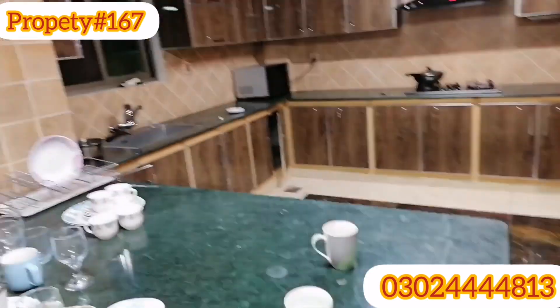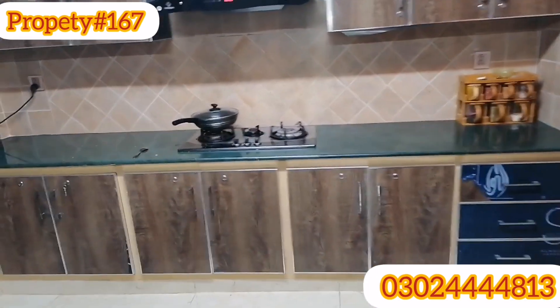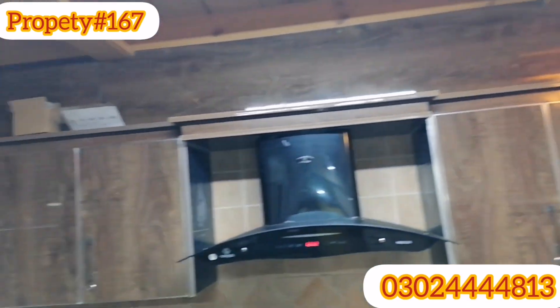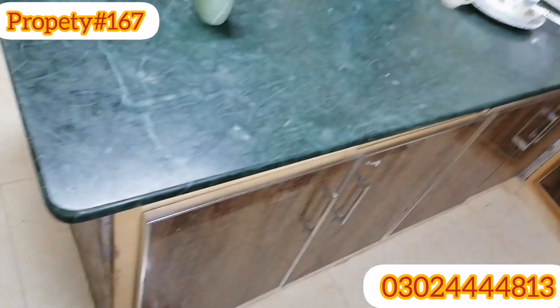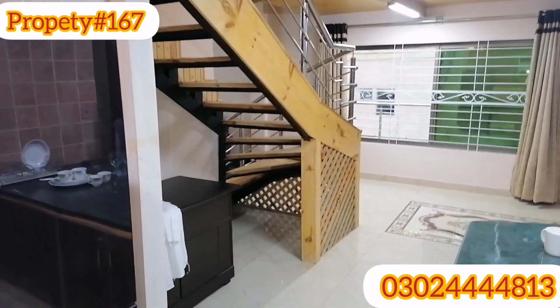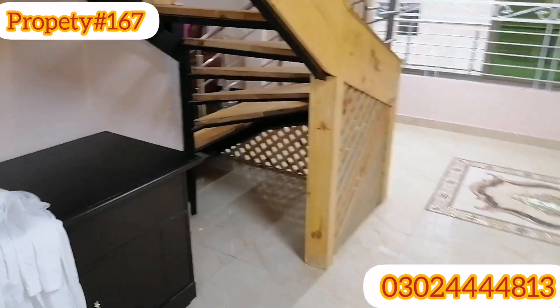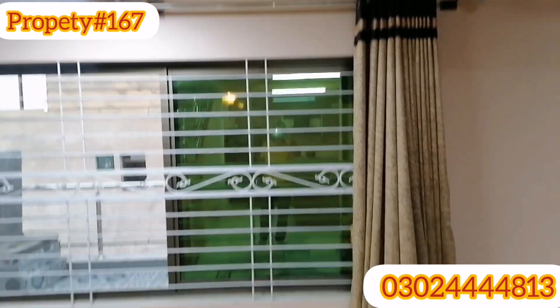This is a store and this is a cabinet. The other windows are on the second floor and on the table area. Now I will show you the bedroom.